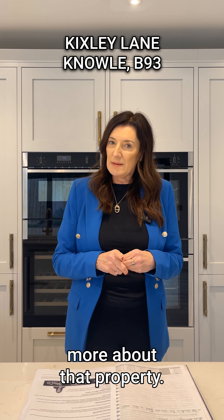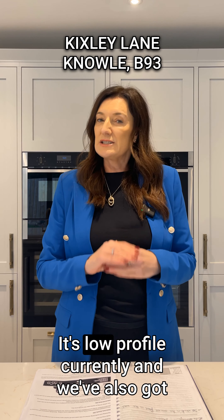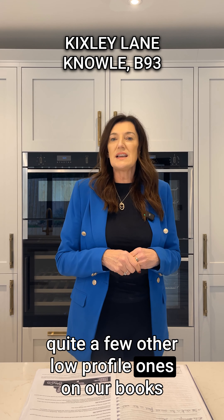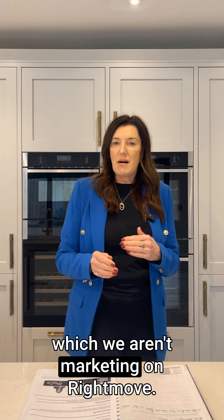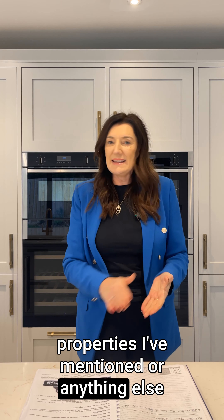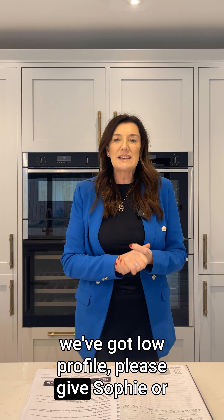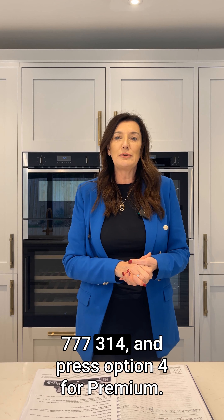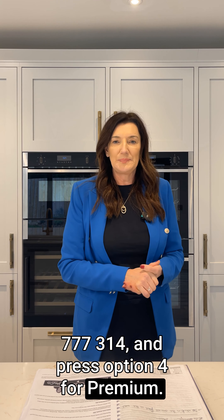You're going to have to call us to find out more about that property — it's low profile currently. We've also got quite a few other low profile ones on our books which we aren't marketing on Rightmove. If you'd like to find out more about the two properties I've mentioned, or anything else we've got low profile, please give Sophie or myself a call in the Dorage office on 01564 777 314 and press option 4 for premium. Thank you.